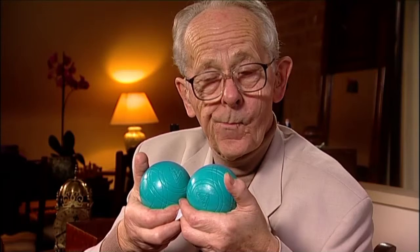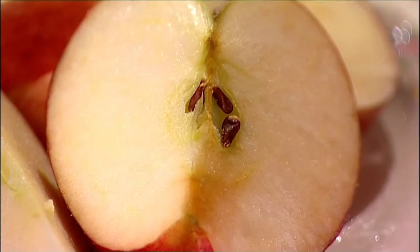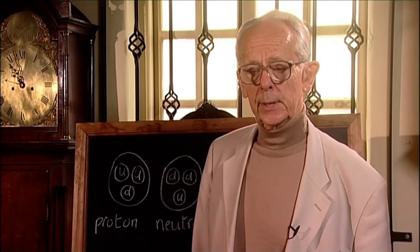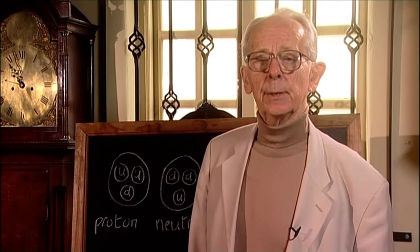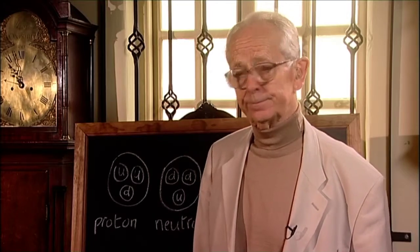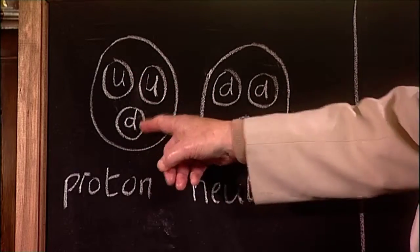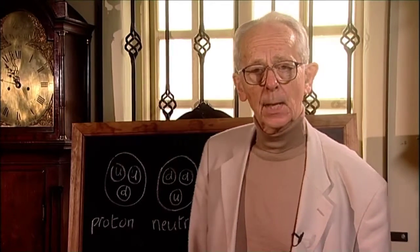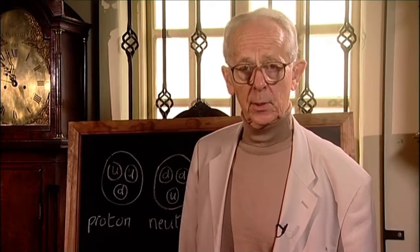Are the proton and neutron fundamental, like the electron? No. When you look inside them, you find that they're made up of tiny, tiny particles called quarks — a bit like the pips in the apple. Two types of quark: what we call the up quark and the down quark, denoted by U and D. The proton has two ups and a down, and the neutron two downs and an up. So both the proton and the neutron are made up of three quarks each.